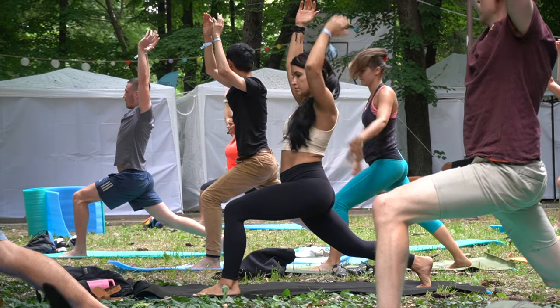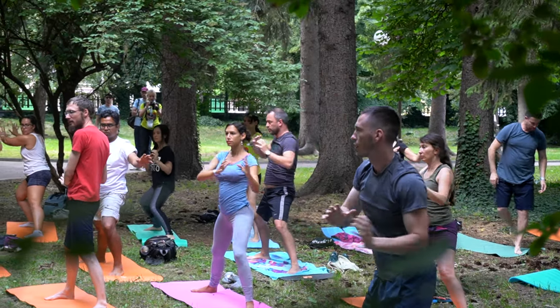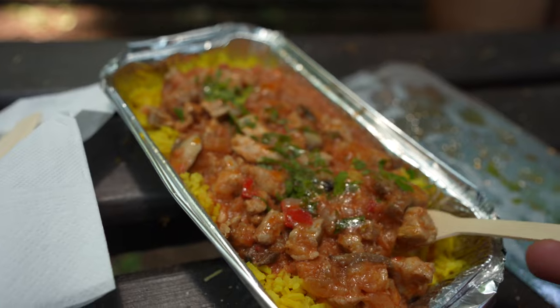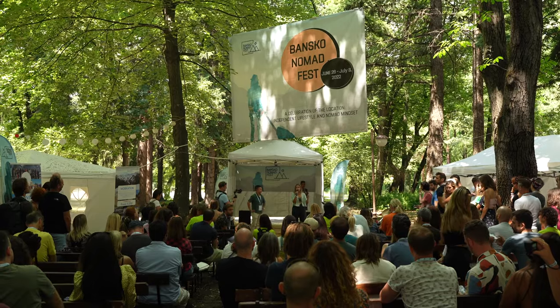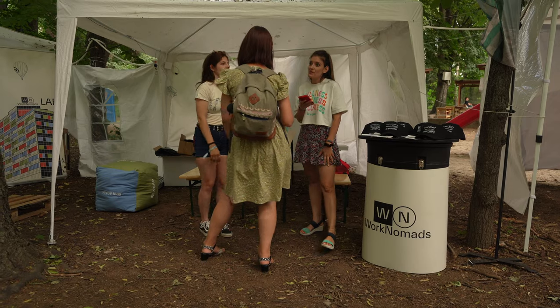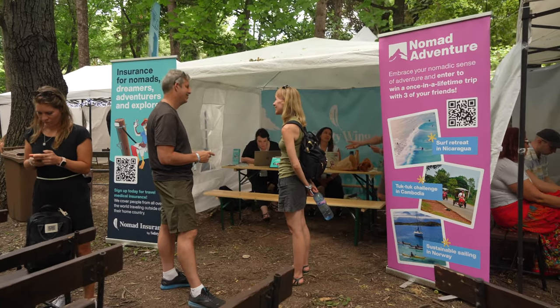Now we're going to have a panel. Nomad Giving Back is an organization with a mission to inform, empower, and inspire people to give back to the places they call their home away from home. Every day after the main talks, we use the whole Bansko town park. There's the unconference session where everybody can choose a topic and for an hour gather and talk about it. There's yoga, volleyball, and a lot of nomad-related booths — we spend the whole afternoon here hanging out with all the nomads.